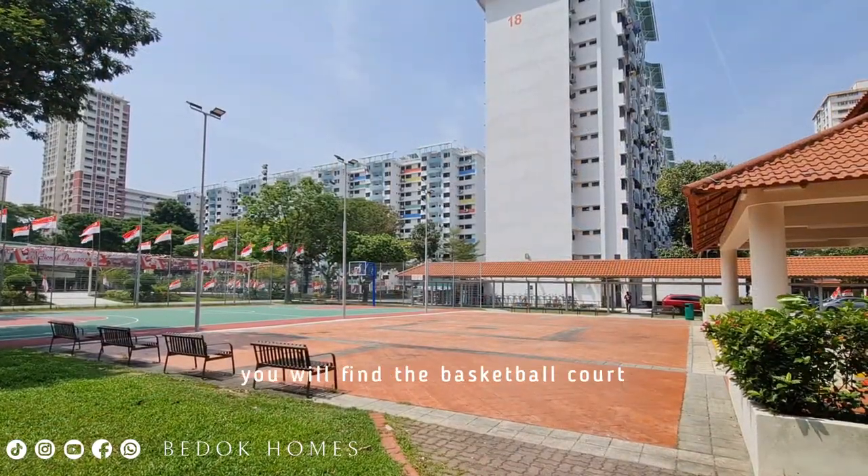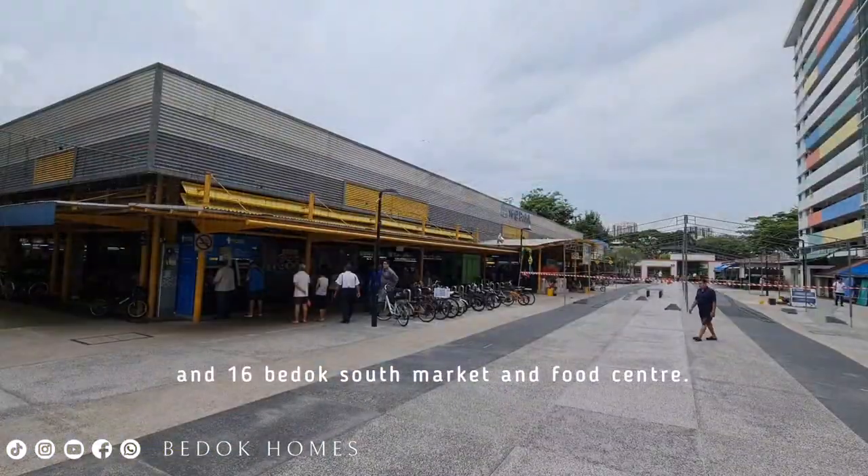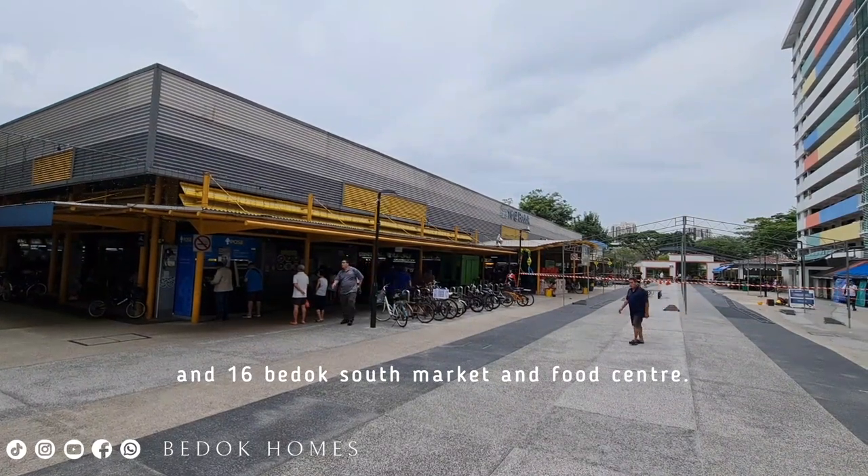Heading southbound, you will find a basketball court, a neighborhood park, and Budo South Market and Food Centre at Block 16.